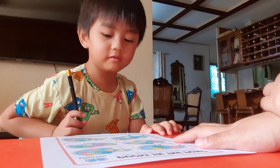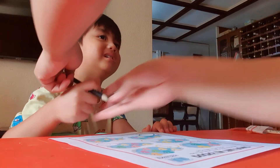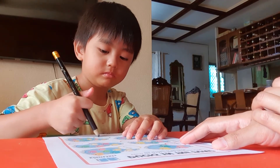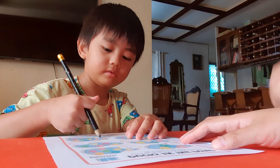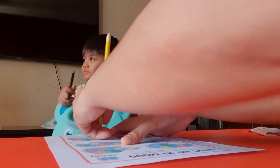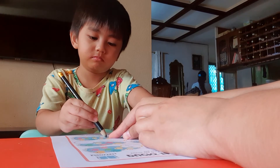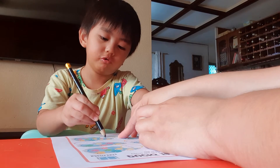Write number ten. Oh, you play after this. Okay, write number ten. Write one first. Come on, write one. One. And then zero. Zero. Yay!